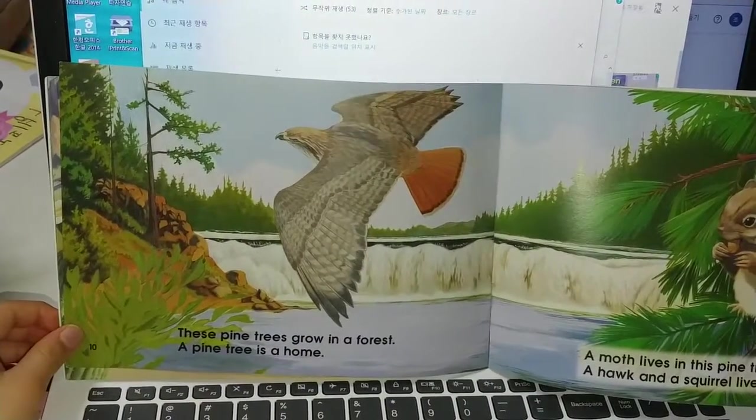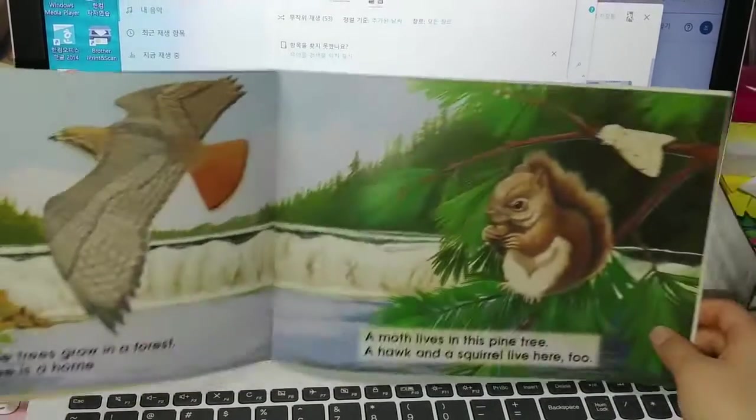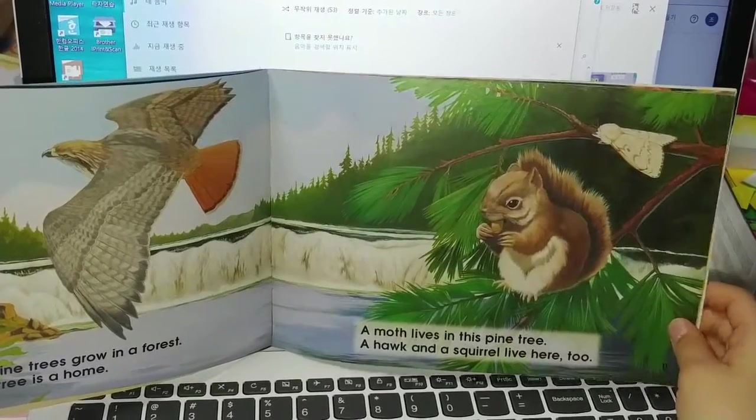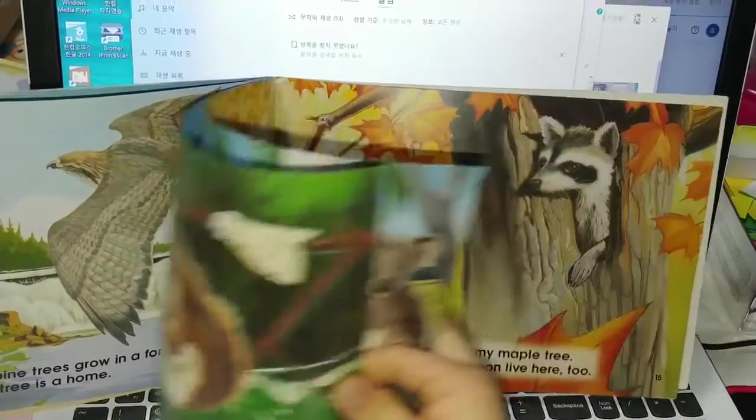There are pine trees in a forest. A pine tree is a home. A moth lives in this pine tree. A hawk and a squirrel live here too.